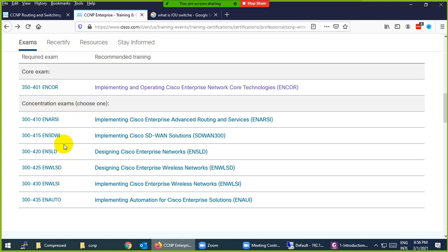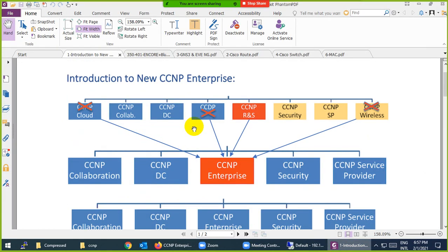After the core exam, you need to pass one concentration exam. You need to pass two exams total to become CCNP Enterprise certified. The concentration options include ENRSI, SD-WAN, wireless, and many others — you only need to pass one of them, though you can do two or three if you want.